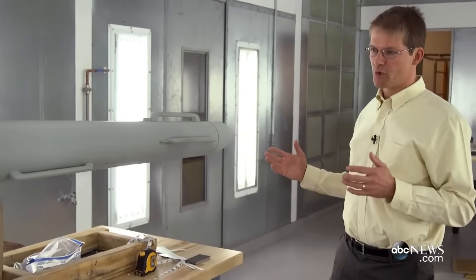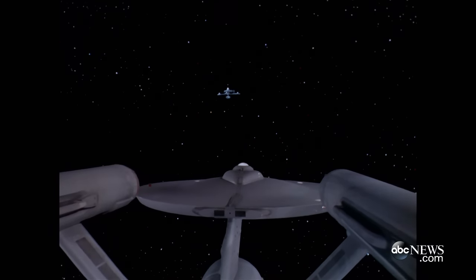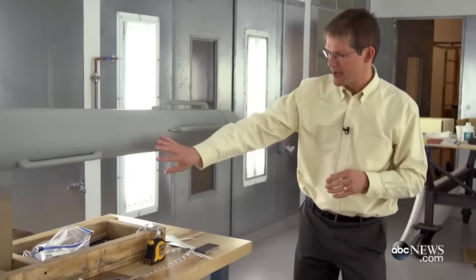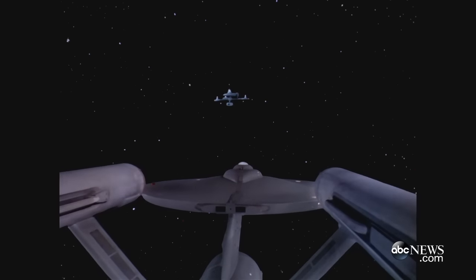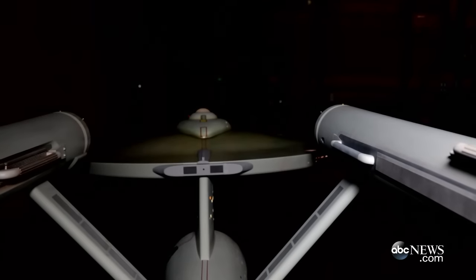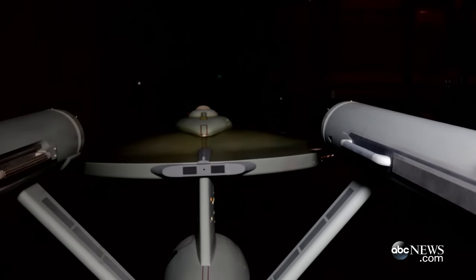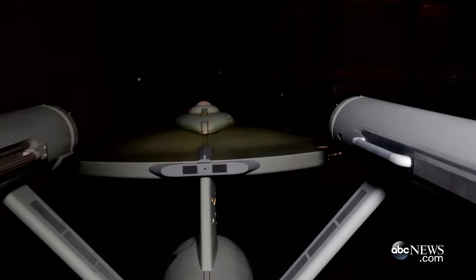However, later on there was one shot where they were basically capturing the rear end of the ship, and in order to compensate for the fact that they left off all these details, they came in and at the last minute added a painted-on effect that replicated this trench. So although this is a full three-dimensional feature here on the port nacelle, on the inside of the starboard nacelle they had to mock that up with painted shadows and things like that.